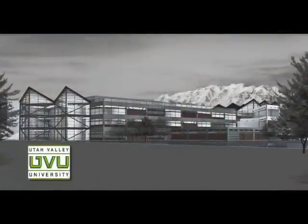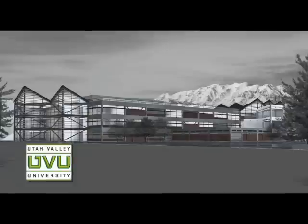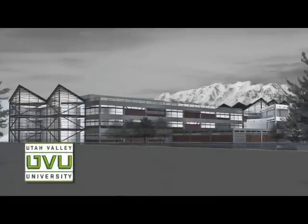So sincerely, thank you. It's the right time to invest in a new building for the students and faculty of UVU's College of Science and Health.